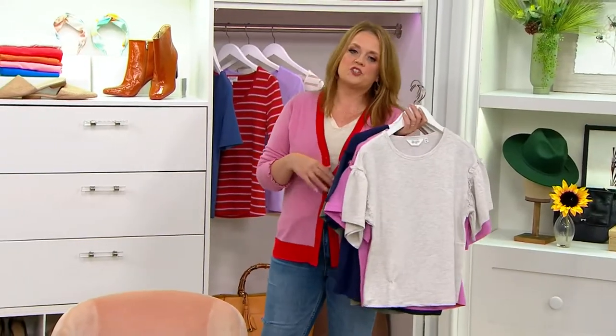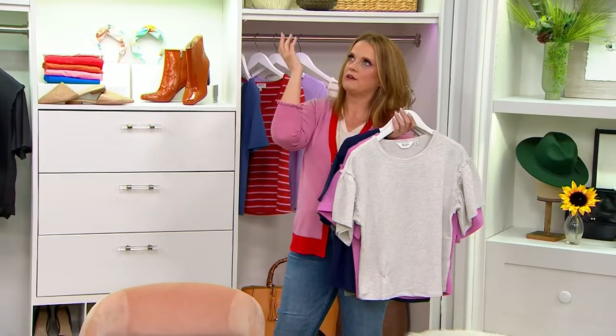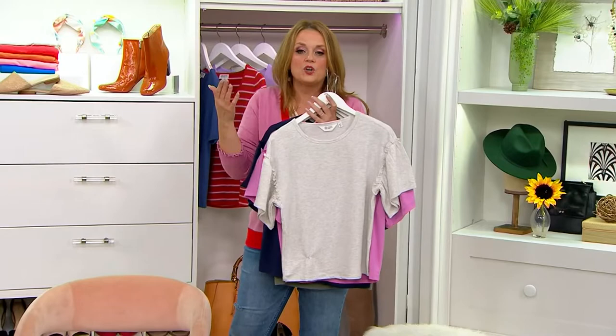Quite frankly, if you threw on a sweatshirt, it's too casual for a bunch of the stuff that we want to do. But if you put this on, you get the beautiful ruffle, that feminine detail, and you get gorgeous shape.